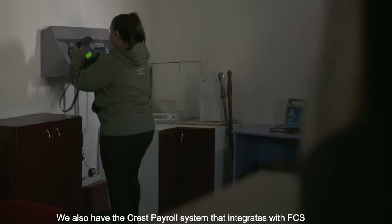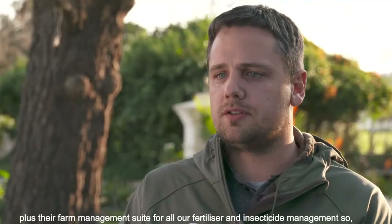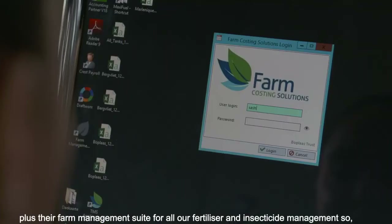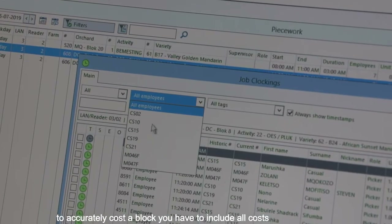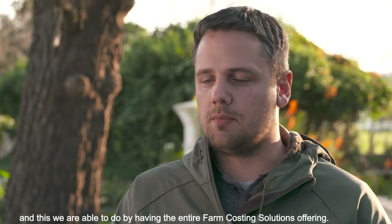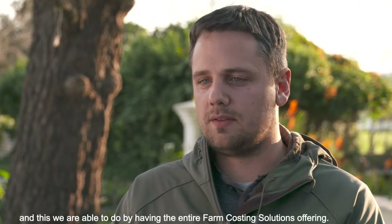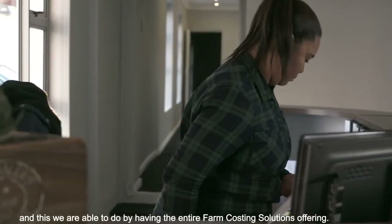We are also integrated with a full payroll system that works with Farm Costing Solutions, as well as a farm management solution where all costs are captured. In order to get the total cost per block, you need a comprehensive system that captures everything that can happen in the block — all the costs — and that is what you get with Farm Costing Solutions.